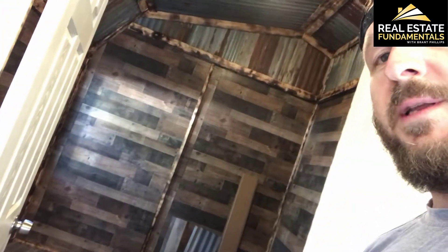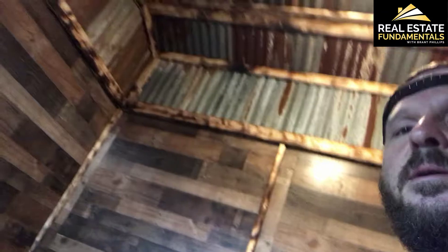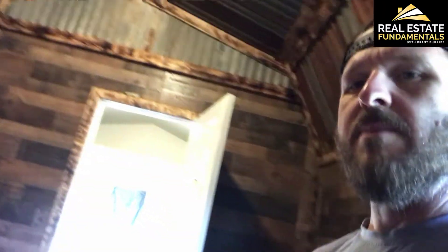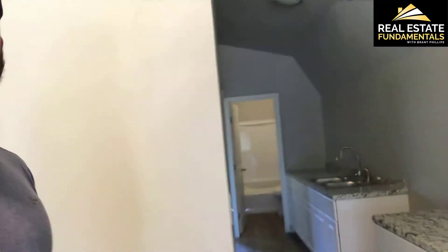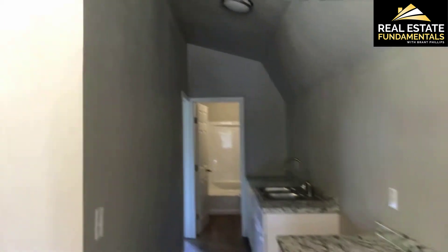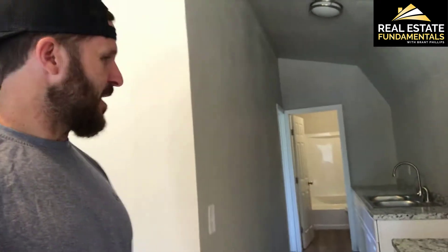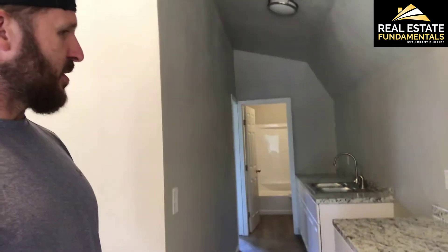This is one of the bedrooms. We did not do this one — the person we bought it from had done this, and they did a really good job. It's got shiplap walls and sheet metal tin on the ceiling. This is actually going to be a two-bedroom, one-bath home.